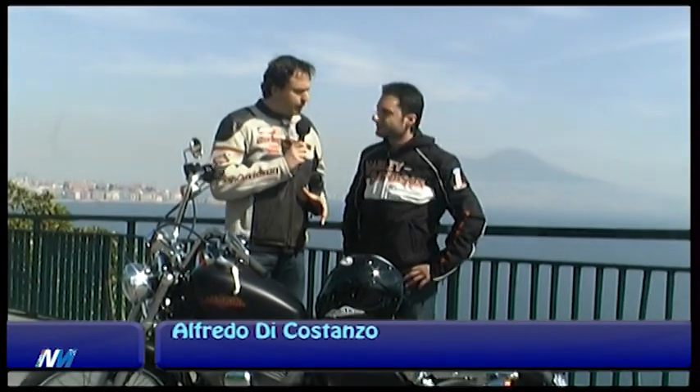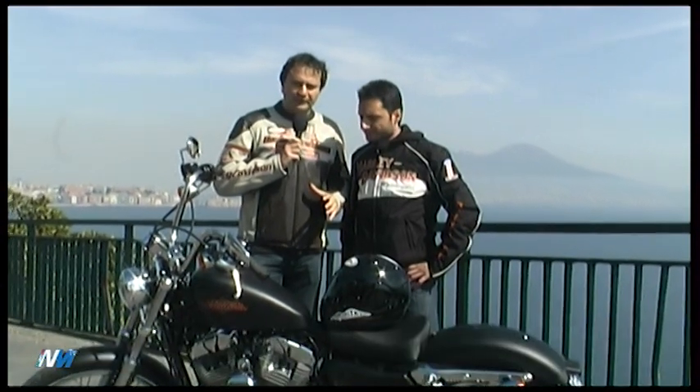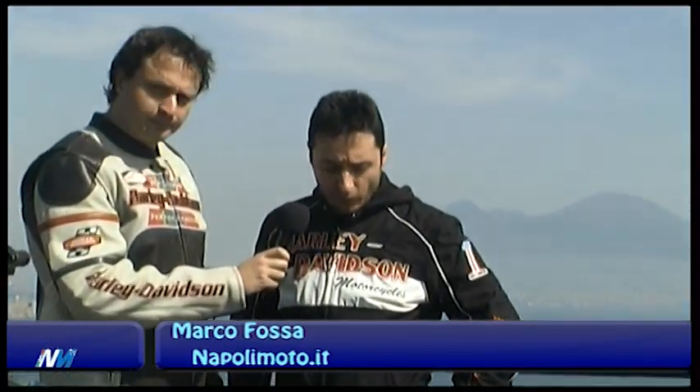Sportster 72, Marco le sensazioni che hai provato in sella a questo modello sul quale Harley Davidson sta investendo parecchio? Ho guidato questa moto con grande entusiasmo. Mi ha meravigliato molto, in quanto ho avuto l'occasione di poter guidare per la prima volta una Harley Davidson e posso dire che ho avuto una sensazione di piacere di guida veramente entusiasmante. La semplicità di guidarla e allo stesso tempo godere del panorama è qualcosa che ammetto di non aver mai avuto modo di provare prima.